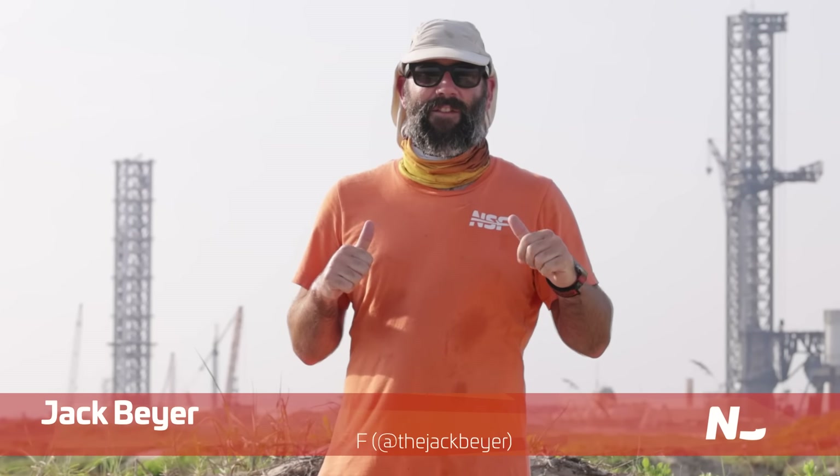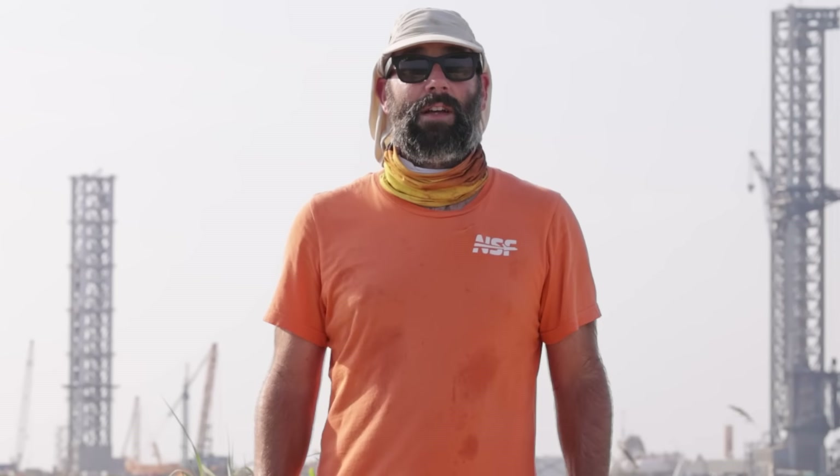Howdy, tank watchers. I'm Jack Beyer for NSF, and this is your Starbase Update, sponsored by Henson Shaving.